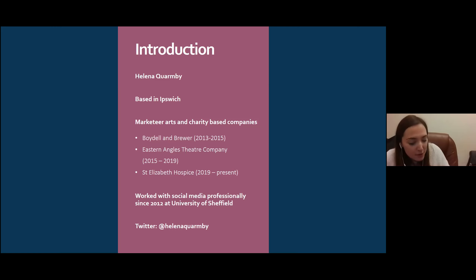I got hands-on experience using Final Cut Pro. Then, a year ago, I started at Saint Elizabeth Hospice as Senior Marketing Communications Officer, covering marketing and communications within the hospice, their retail shops across the region, and assisting with fundraising events. I've been working with social media professionally since my time at the University of Sheffield.